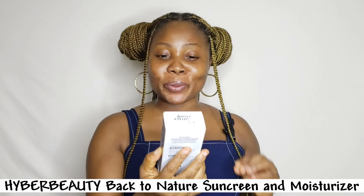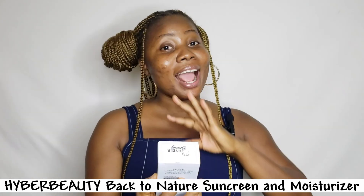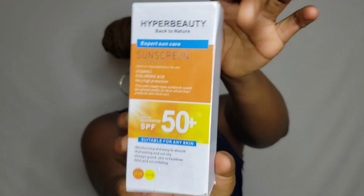So this is the Hyper Beauty Back to Nature Expert Sun Care Sunscreen and Moisturizer. This is a 50ml size, and it functions as both a moisturizer and a sunscreen.